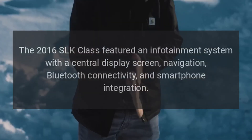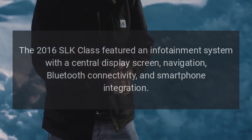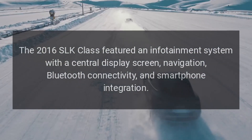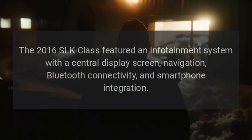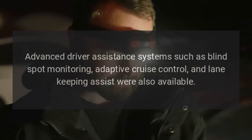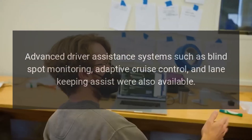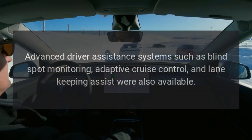Technology: The 2016 SLK Class featured an infotainment system with a central display screen, navigation, Bluetooth connectivity, and smartphone integration. Advanced driver assistance systems such as blind spot monitoring, adaptive cruise control, and lane-keeping assist were also available.